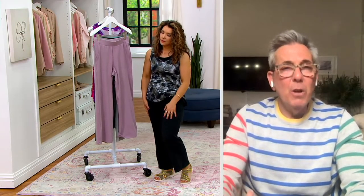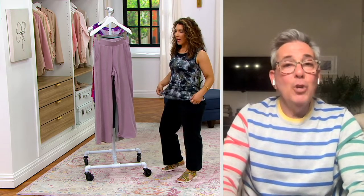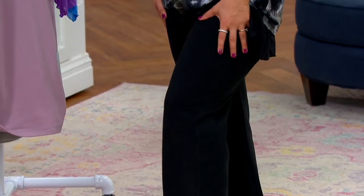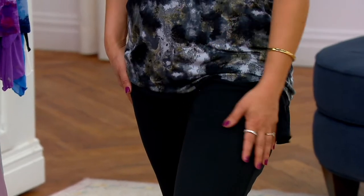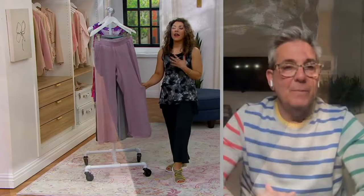Allie is wearing the petite and she's 5'1". I love where it hits her. That black pant she has on — you could put any heel and go anywhere in that pant and no one would know what it was. The secret is you're wearing this cozy, comfy fabric. They're snuggly, dreamy.